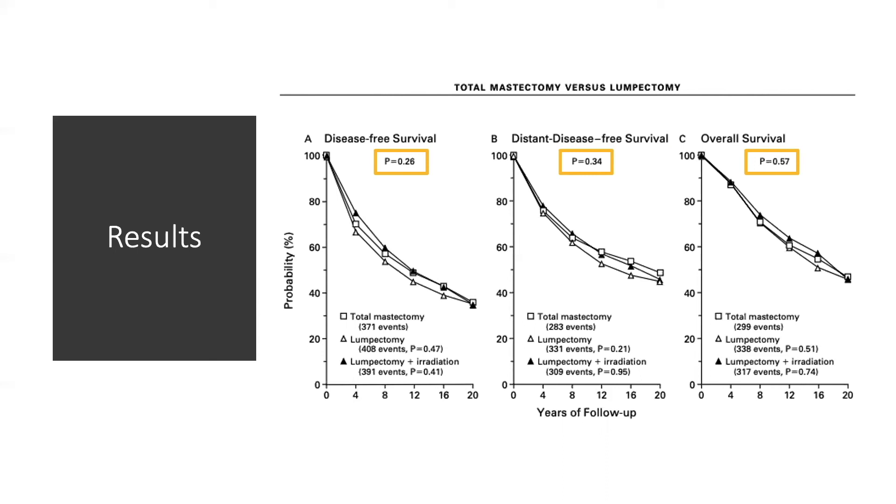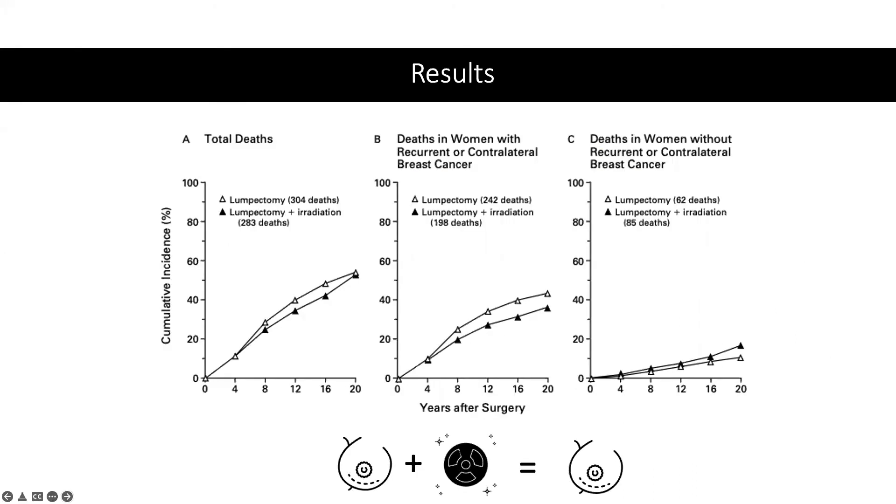There were also no significant differences in survival between the two lumpectomy-treated groups with negative margins on resection. Cumulative incidence curves for all deaths, regardless of cause, did not differ significantly between the two lumpectomy groups. However, an analysis using log-rank subtraction demonstrated a marginally significant decrease in deaths due to cancer for lumpectomy and irradiation versus lumpectomy alone, with a hazard ratio of 0.82 (P=0.04), though this survival advantage was partially offset by an increase in deaths from other causes, with a hazard ratio of 1.23 (P=0.21).